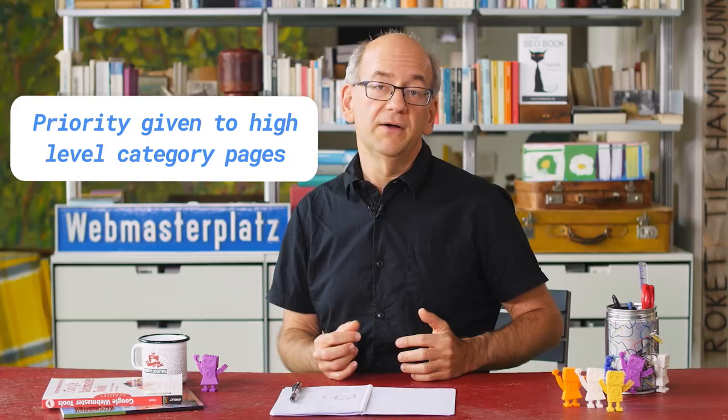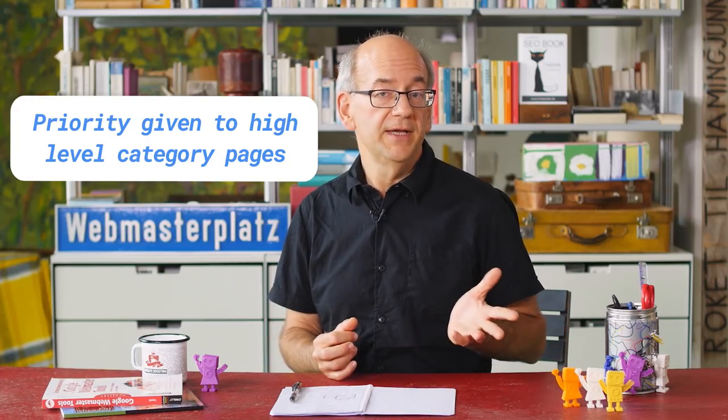So how does this work? In general, Googlebot tries to crawl important pages more frequently to make sure that most critical pages are covered. Often, this will be a website's home page or maybe higher level category pages.